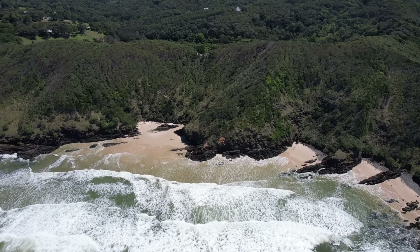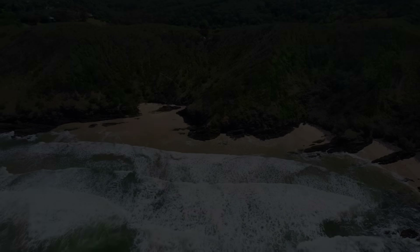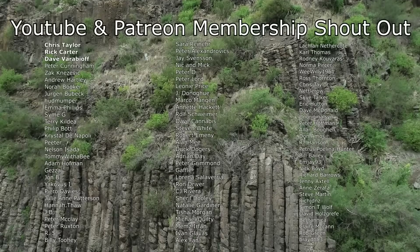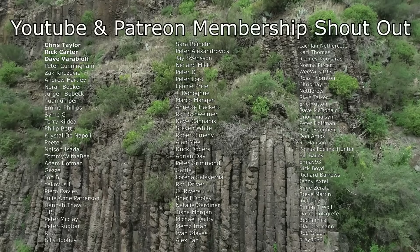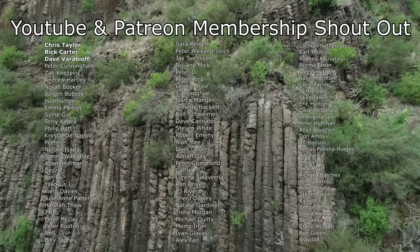I hope you found this as interesting as I did, and as always, thanks for watching. Before I end this video, I'd like to give a big shout out to my Patreon and YouTube members. Thank you so much to everyone that helps to support this channel.